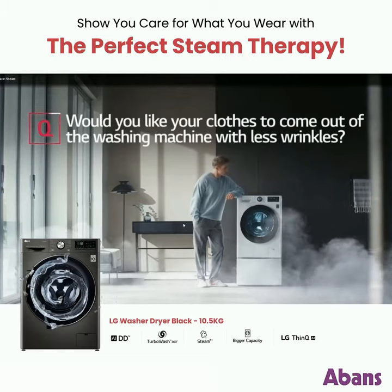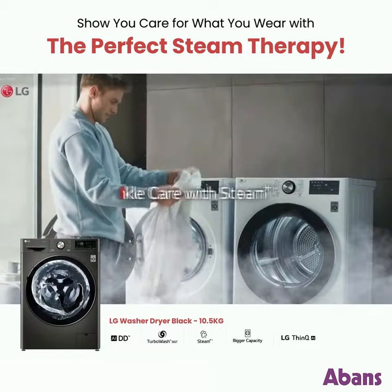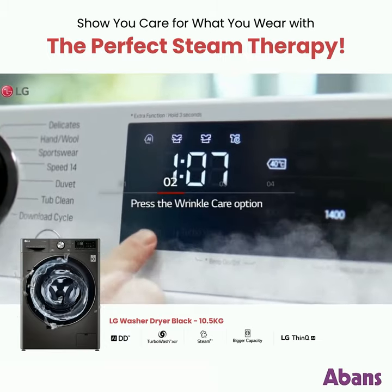Would you like your clothes to come out of the washing machine with less wrinkles? Select the cycle you want to use, then press the wrinkle care option.